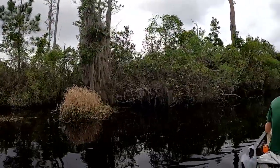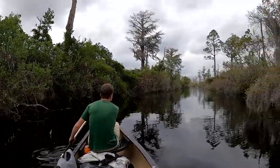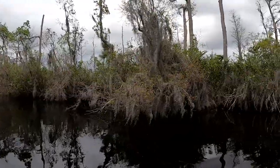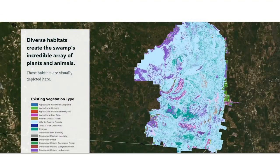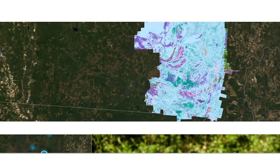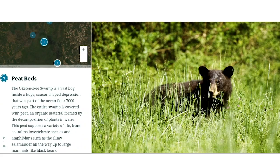Blackwater wetlands have a naturally low pH level and a dark tea coloration because of decaying vegetation that produces tannin, a naturally occurring organic compound that dissolves in water. At the bottom of these wetlands lies peat, an organic material formed by decomposing plants in water. This peat can support a variety of life and also tells a story of global environmental changes tracing back 5,000 years or more.